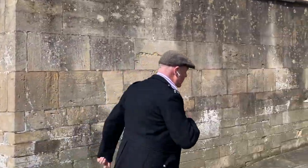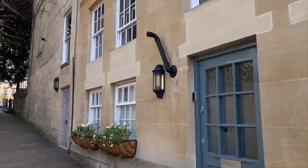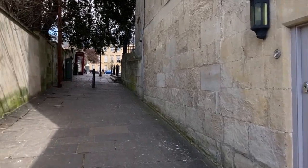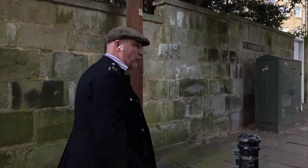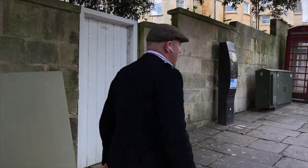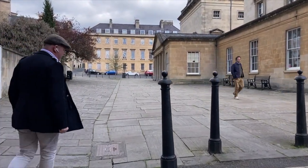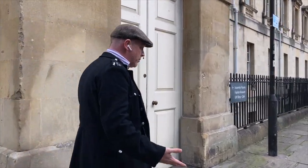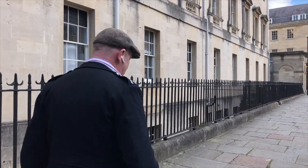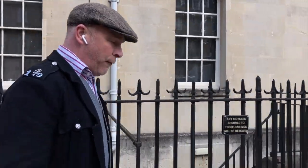We're heading up towards the Assembly Rooms and we're going to do a big loop around them. The Assembly Rooms was a venue built by John Wood the Younger in 1770. John Wood the Younger and John Wood the Elder were a father and son team who really made Bath look the way it does today. Originally known as the Upper Assembly Rooms — there was a Lower Assembly Rooms but that was pulled down in the early 20th century — this is the only one still standing. Today it's owned by the National Trust and still used for public events like trade shows, fairs, and filming.